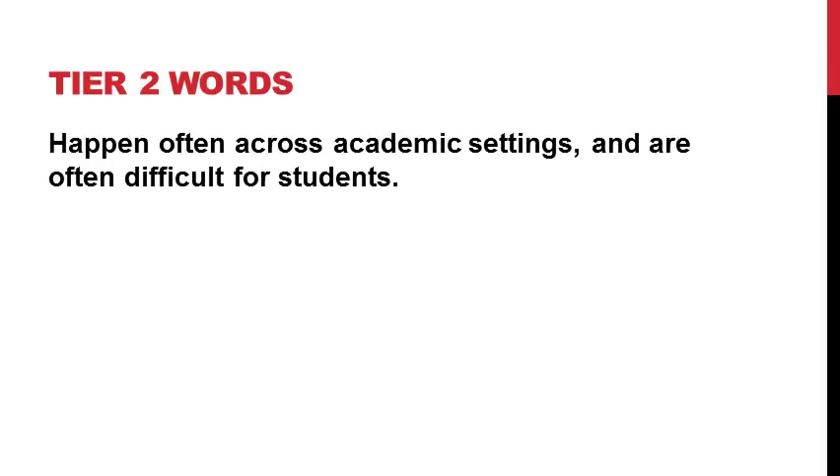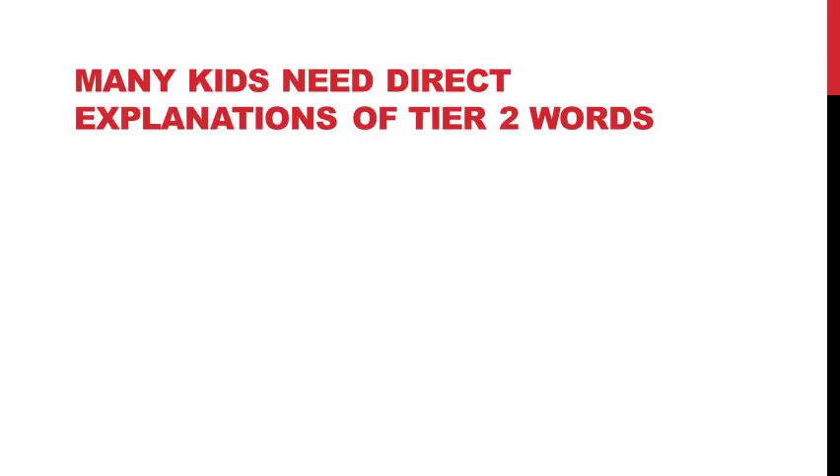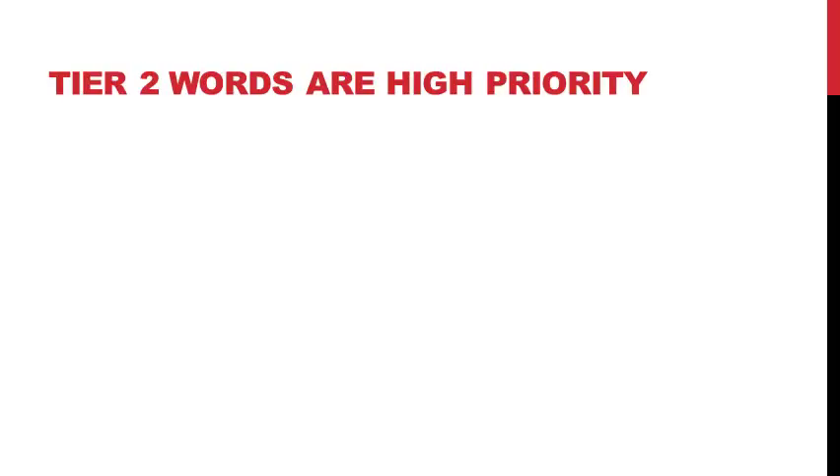I finally felt like I was getting part of the answer when I read further and found out that there are Tier 2 words. These words are difficult for students and they happen often across academic settings. This could include words like 'explain' or 'persuade,' which we might use sometimes in day-to-day conversation, but because they're more complex and more formal, they might be seen more often in academic contexts, textbooks, or written language. Because these words tend to be difficult for students, many kids need us to directly explain what they mean in order to really understand and use them appropriately. Because they're difficult and because they happen often, Tier 2 words are a high priority for direct instruction.